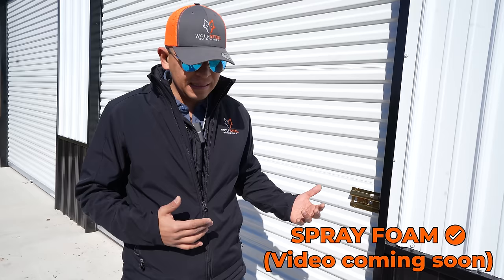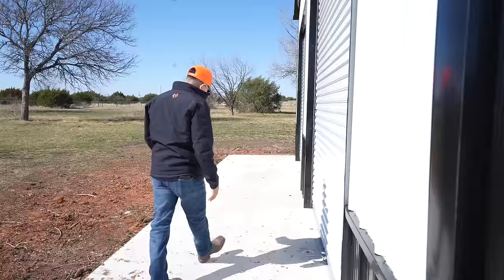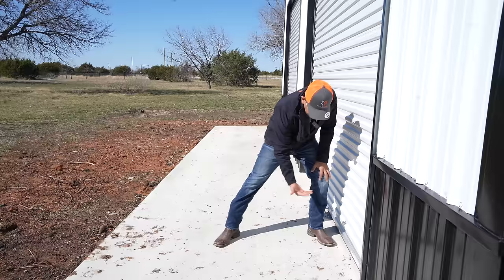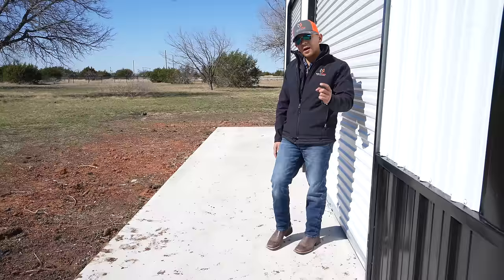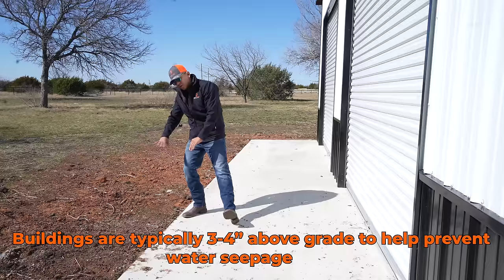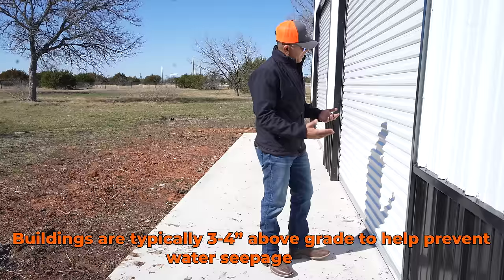The spray foam is also going to be painted white. What we have here is some extra concrete — this is an approach. We recommend it a lot, especially to have a clean drive-up to your building. Normally we have to be about three to four inches above grade so no water comes in through your building. The approach has a slope so all the water drains away, and that's something we recommend including, especially if you have two roll-up doors in your metal building.